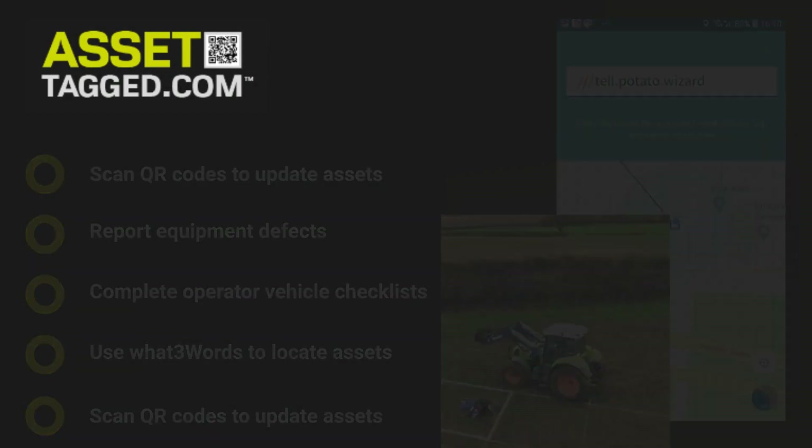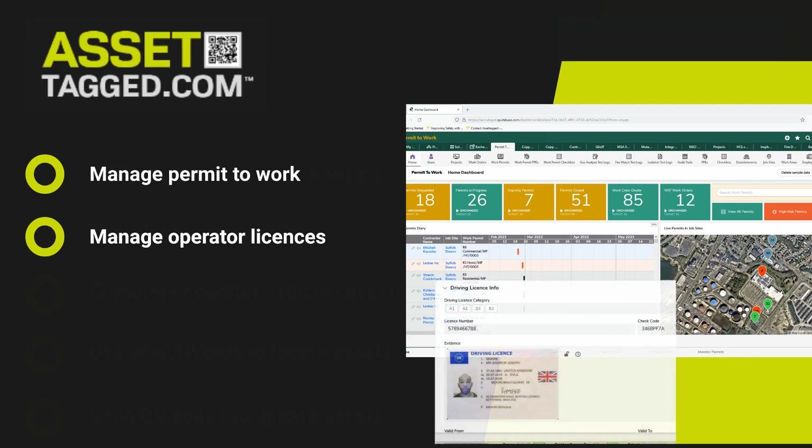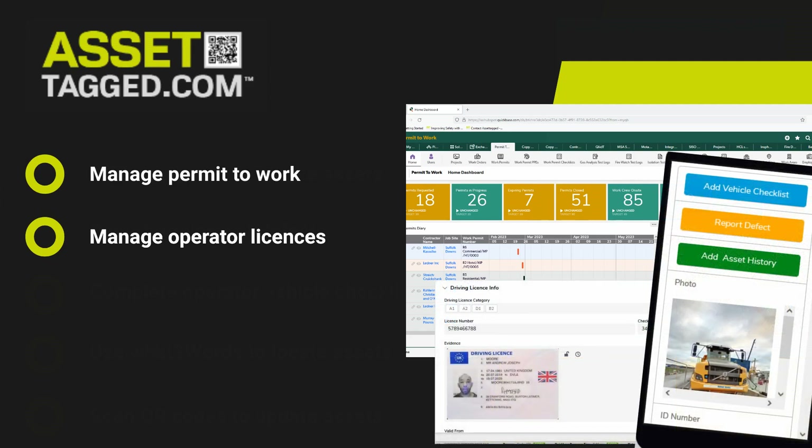Access risk assessments and manage permits to work from our range of pre-built plugin apps. You can also manage operator licences and inspection records that are all controlled through our platform and app, making it an ideal tool for your digital transformation.